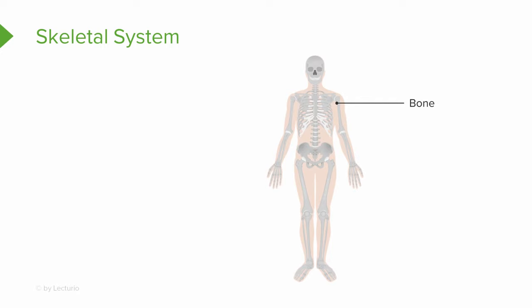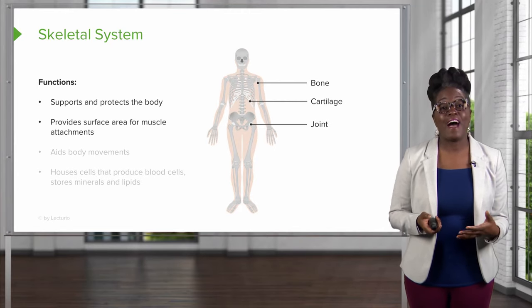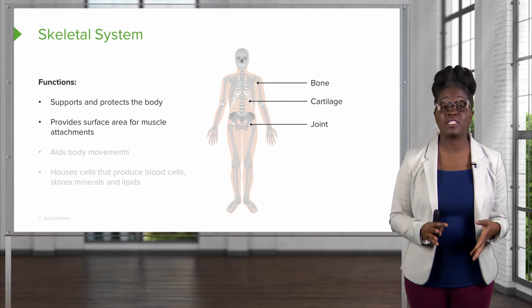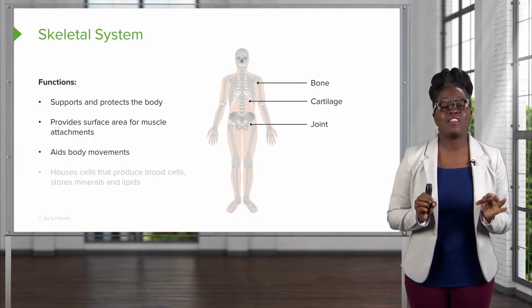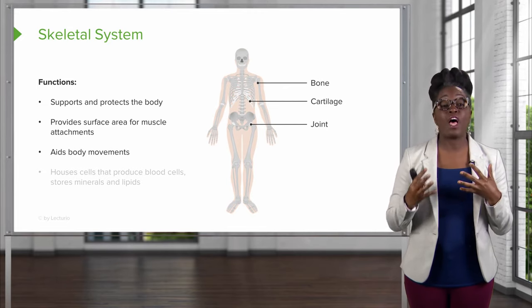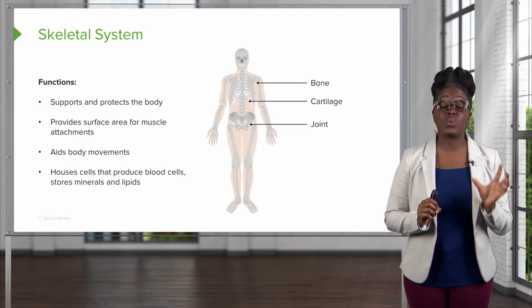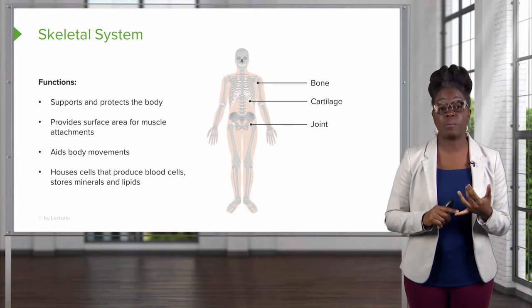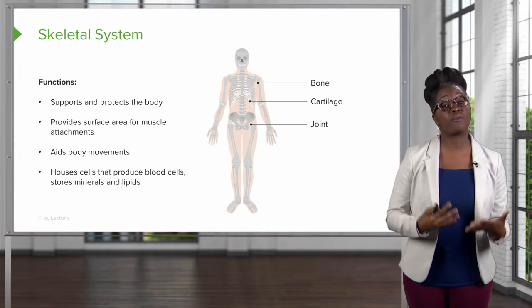The second organ system is the skeletal system, which is made up of your bones, the joints of the body, and the associated cartilages. It has multiple functions including supporting and protecting our body. It provides the surface area for muscle attachment — without the bones, your skeletal muscles do not work. The bones are also important in helping with body movements together with the muscular system, and they produce red blood cells and store certain minerals and lipids the body needs.